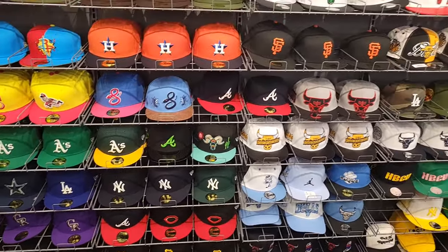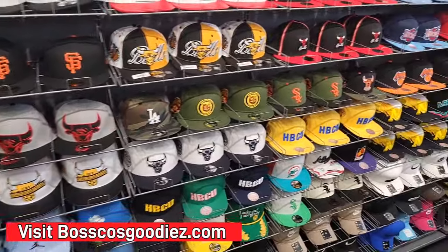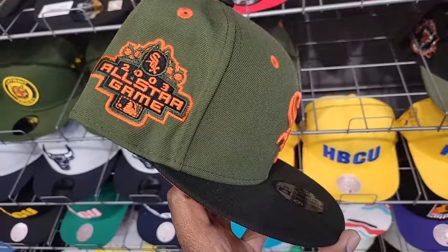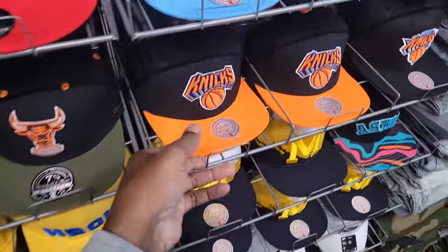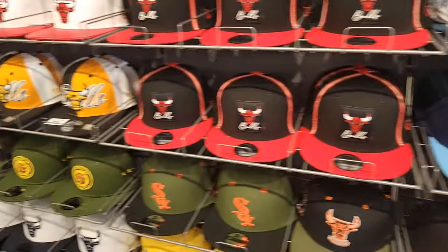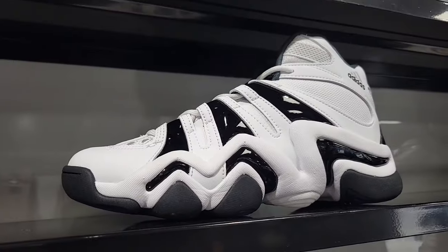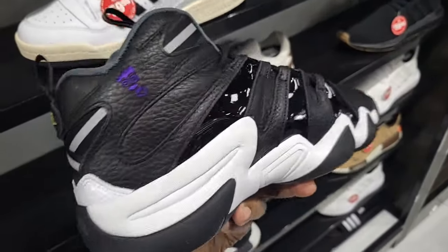Lots of stuff over here too — the hats are always on point. Good selection of course. If you're a member and you want me to come back for a hat, feel free to hit me up. Socks section is crazy too. They open at 12 o'clock at Hibbett Sports — cool to know. New York Knicks hats, Rockets — pretty dope stuff. That's what we're working with today.